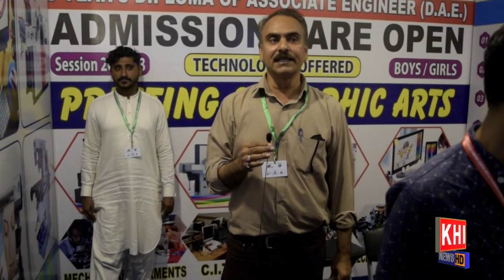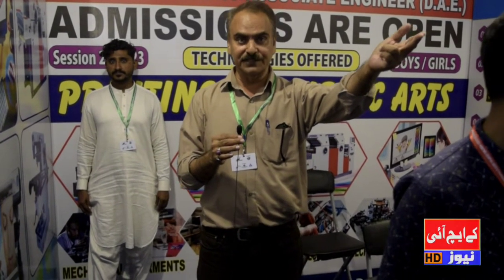Compared to a private institute, we have a lot of machines available for learning. Our principal is also here. These are the most important components of the technology department in the entire city. Specifically, the things applied here are the same as in technical education, with all the relevant courses available.